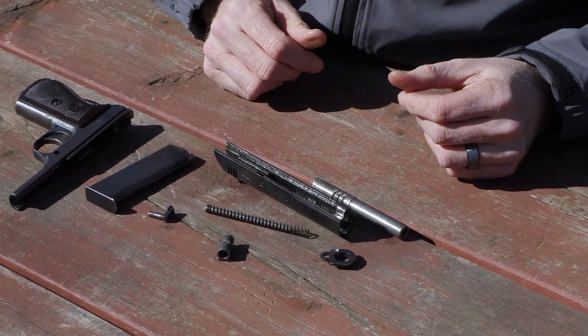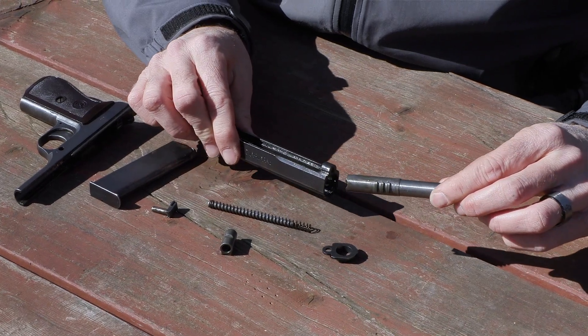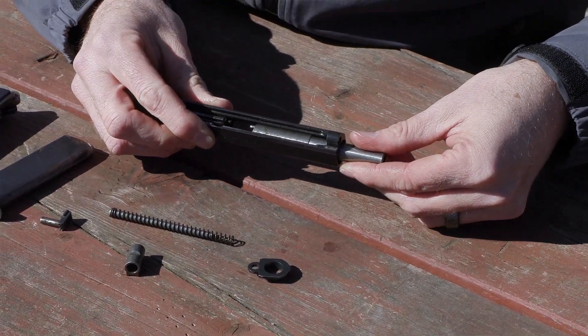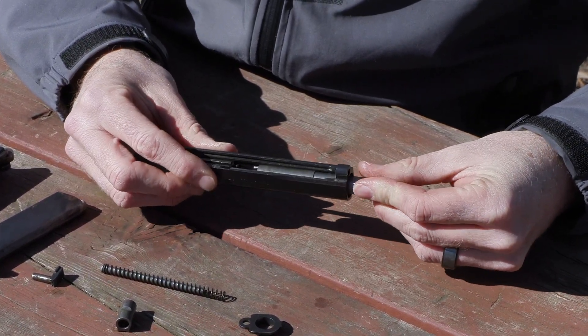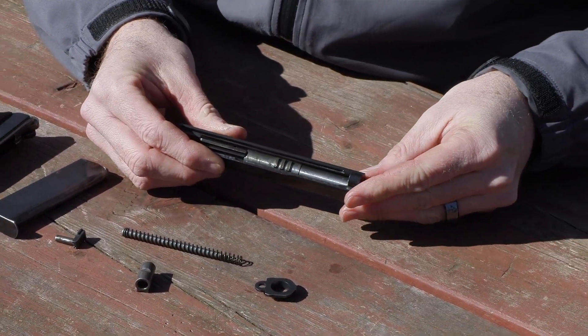Let's put the gun back together by reversing the steps. Put those teeth facing downward into the front of the slide, then push back slowly and try to rotate the barrel until it hits that spot in the slide where it can rotate up. It's a little bit of a guessing game. Then rotate those teeth up and push the barrel all the way back.